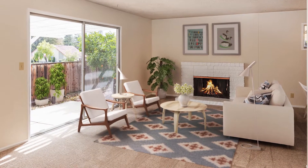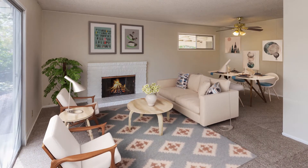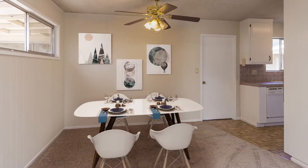This spacious two-bedroom, two-bathroom unit features new carpet, new paint, a functional layout, washer-dryer hookups, and a private backyard.